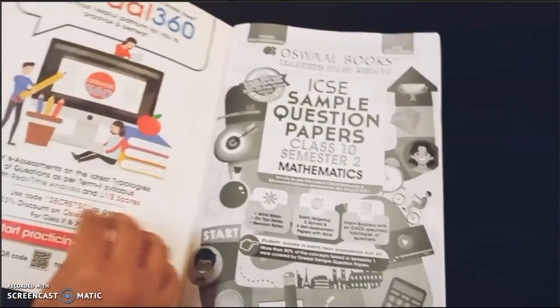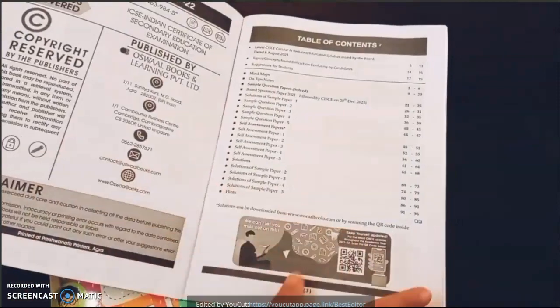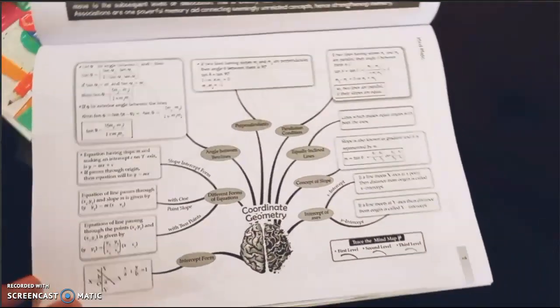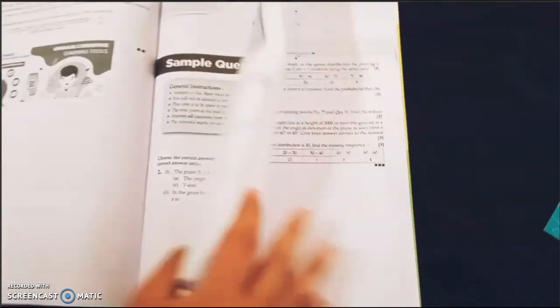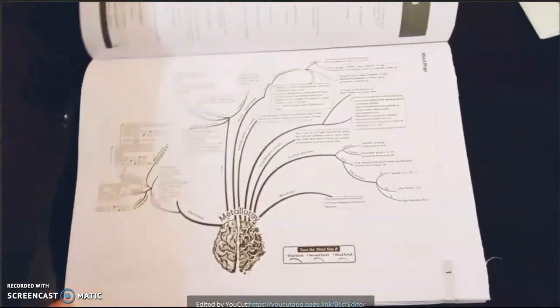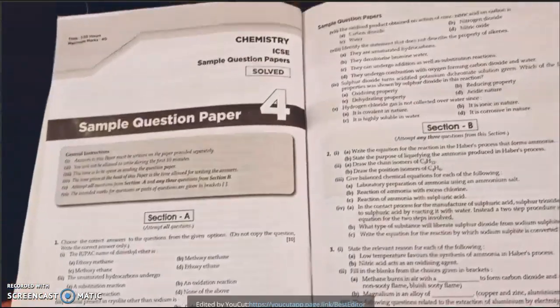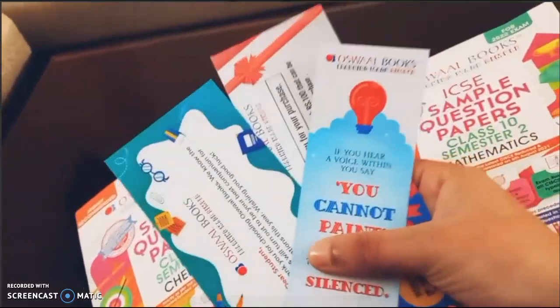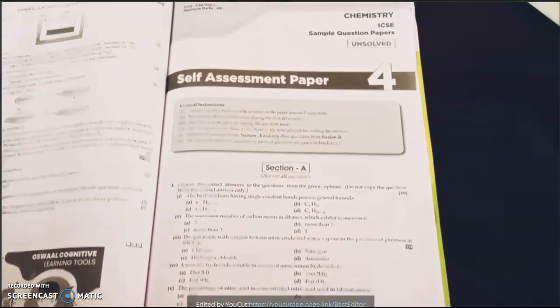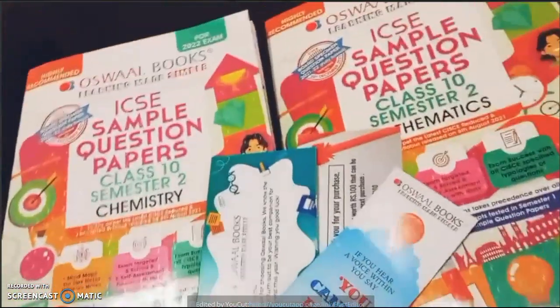Planning to ace your semester 2 board examination? Then you should buy sample question papers from Oswald Books, available in all subjects. Chapter-wise mind maps help you learn all formulas and important concepts. You get chapter-wise notes, solved and unsolved sample question papers to assess yourself. More than 80% of the concepts tested in semester 1 were covered by Oswald sample question papers. The link to purchase them is in the description box.